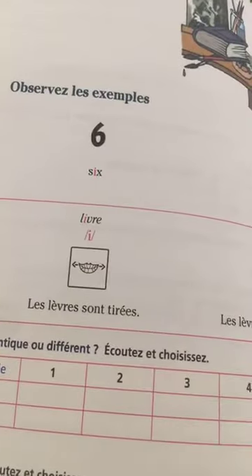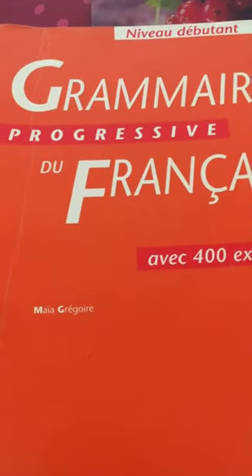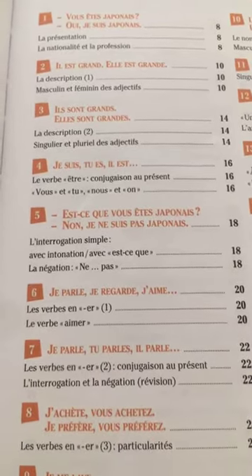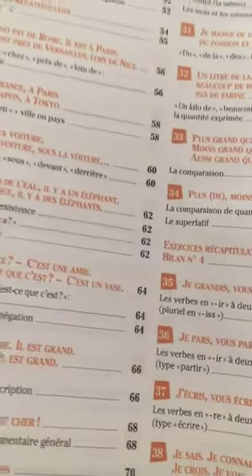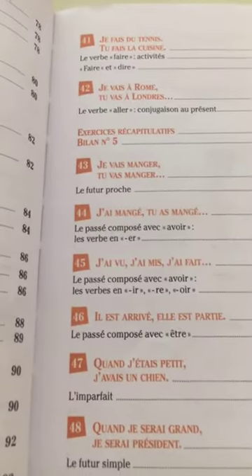The next book is 'Grammaire Progressive du Français pour le Débutant.' It's not a bad book — it has the main topics of French grammar: adjectives, articles, verb conjugation, all the most important things, how to ask a question, superlative, comparative, and different tenses as well.